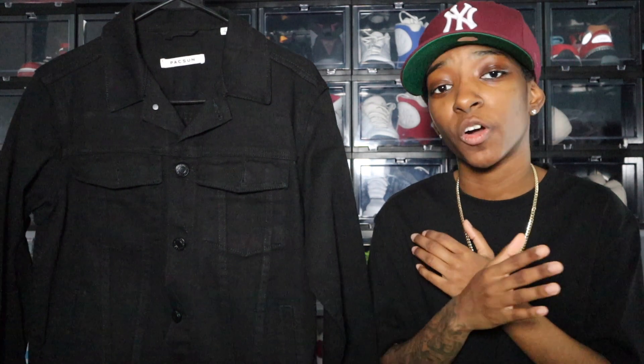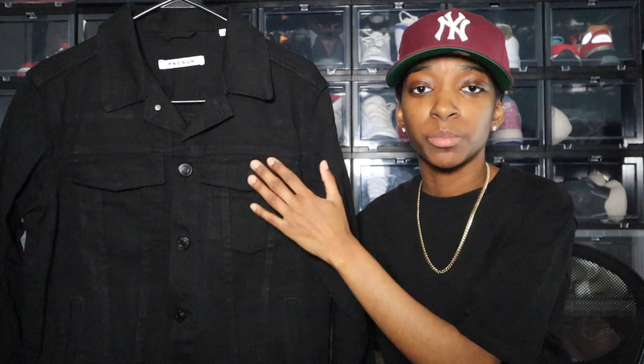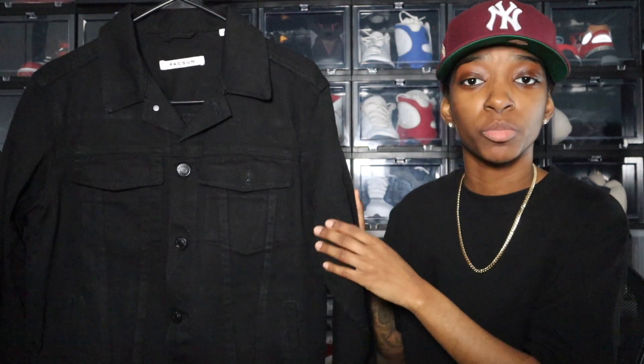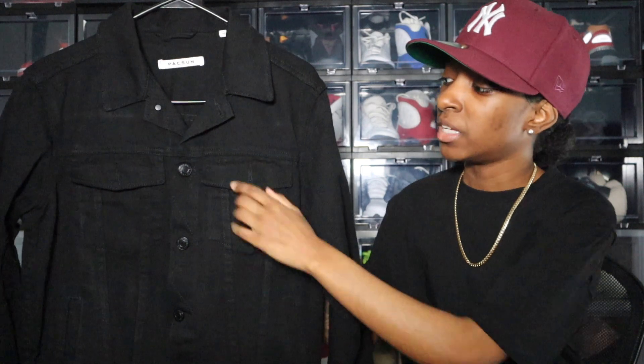Next I have this black denim jacket from PacSun. I think both blue and black denim jackets are essentials — they're both staples in my closet — but the black made the list because black is just easier to wear. With blue denim jackets, a lot of personal preference comes into play: do the shades of blue match? By going with a black denim jacket you circumvent all of those issues. This jacket is very plain — all black with black buttons — and that's exactly what I wanted. PacSun is perfect for the essentials, with minimal to no branding.